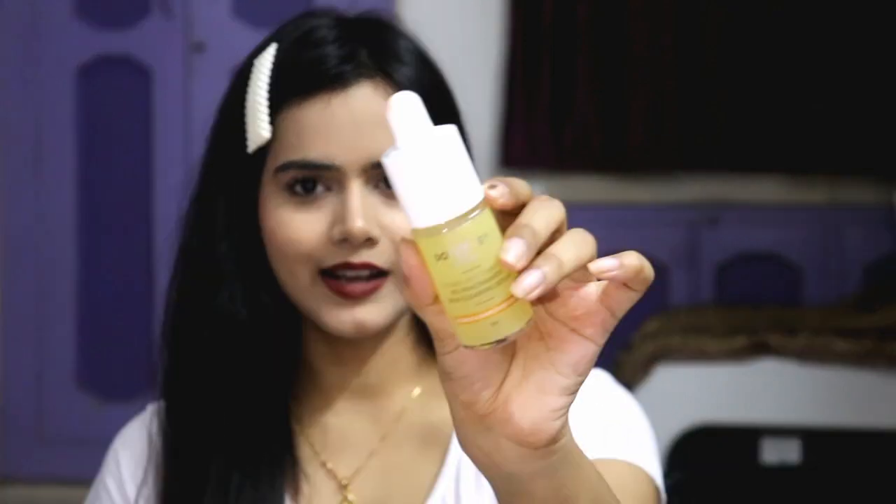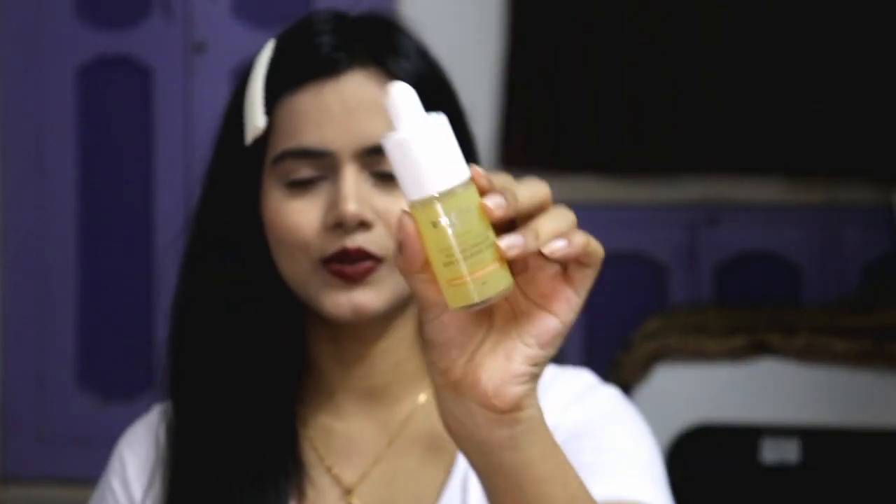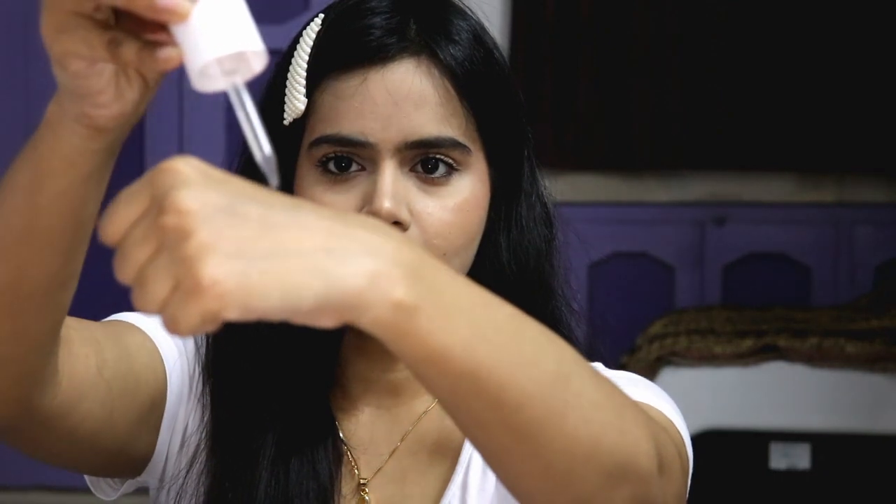You can use this serum in the morning and also at night. It is 30ml and retails for Rs. 1095. The packaging looks so cute and I love the color. The texture is very lightweight and non-greasy — look at this, it instantly absorbs and has a very watery texture, which I personally love.